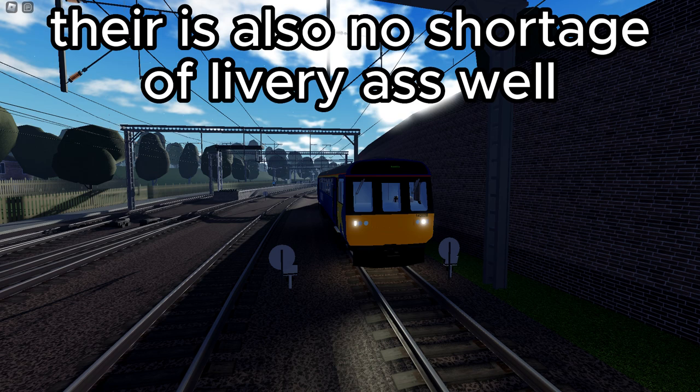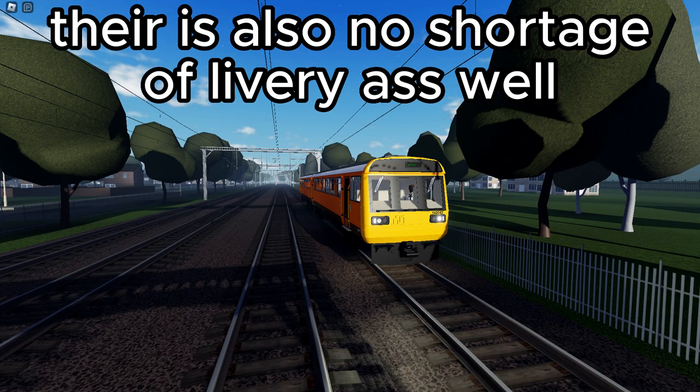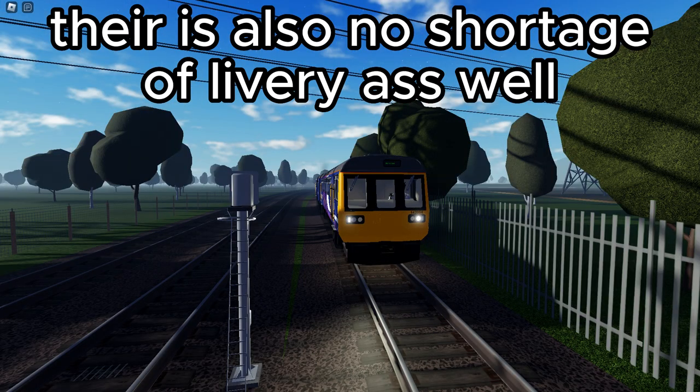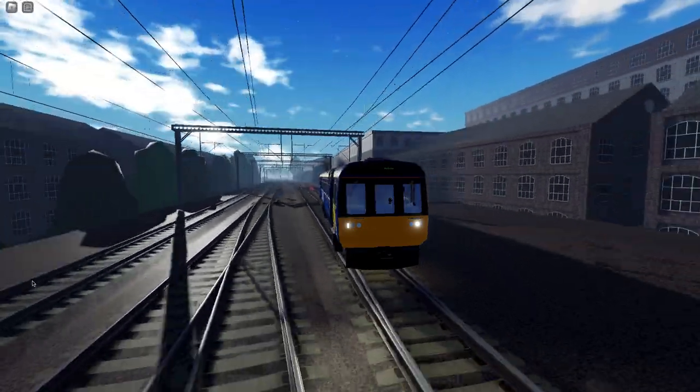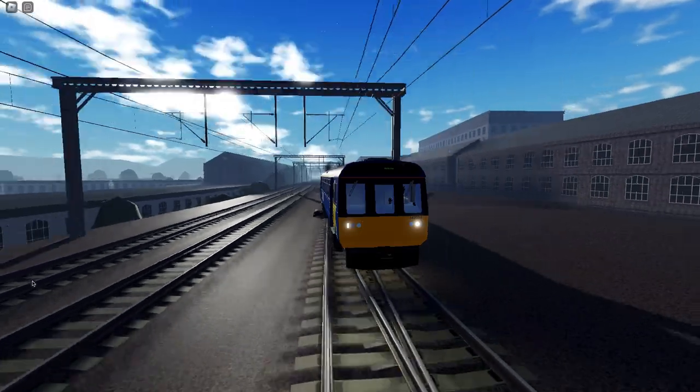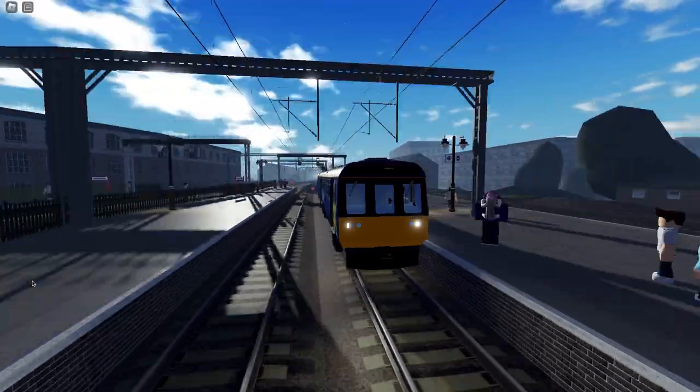There are also no shortage of liveries - you can see there are many to choose from. Overall, that would be a 9 out of 10 for the Pacer, though the interior was a little bit plain. Thanks for watching, I'll see you again soon - bye for now.